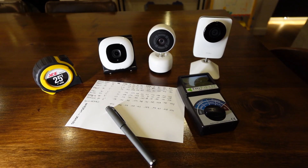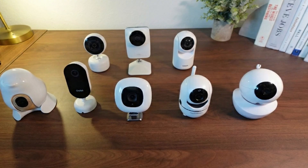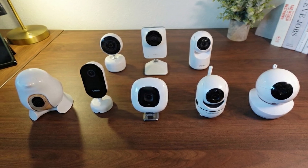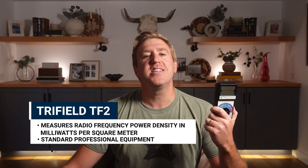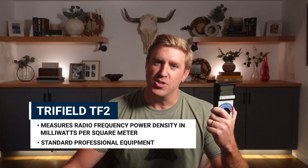At this point I have become mildly obsessed. Everyone online says Wi-Fi baby monitors are dangerous — buy non-Wi-Fi monitors instead. So I thought: let's actually test that claim. I bought nine of the most popular baby monitors — six Wi-Fi and three non-Wi-Fi alternatives — and got one of these to test them. This is a Trifield TF2, a $200 professional-grade EMF meter that measures radio frequency power density in milliwatts per square meter. This is what building biologists and EMF consultants use. Apparently, I chose poorly career-wise.